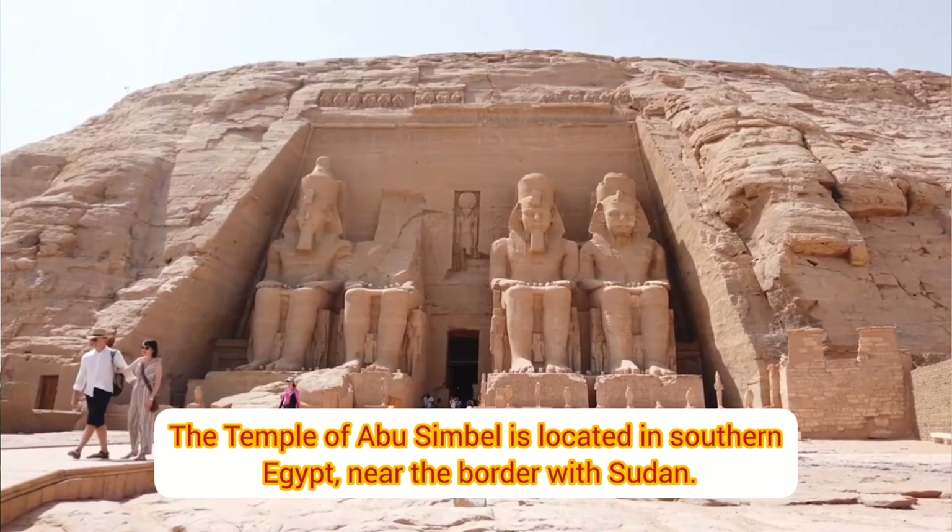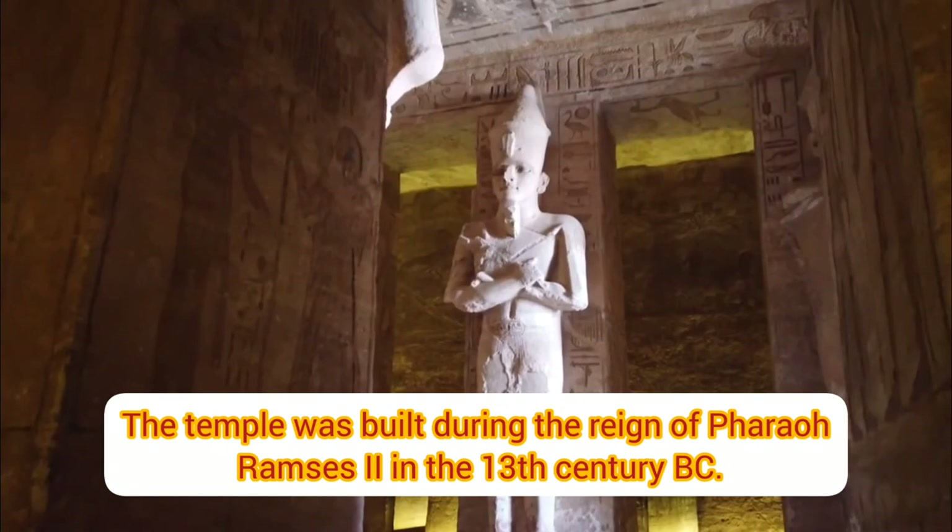The Temple of Abu Simbel is located in southern Egypt, near the border with Sudan. The temple was built during the reign of Pharaoh Ramses II in the 13th century BC.